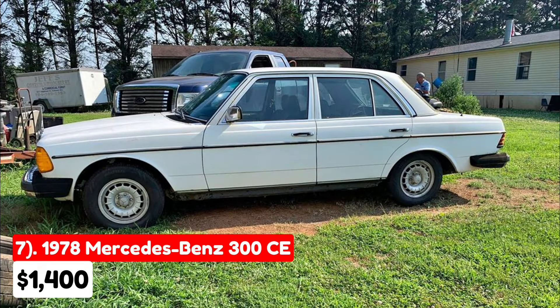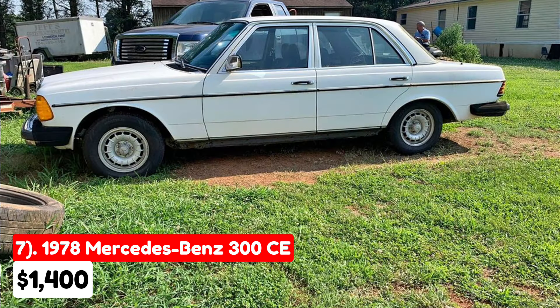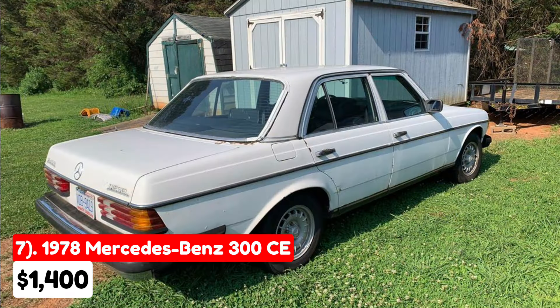This 1978 Mercedes-Benz 300 CE, listed for $1,400 in Charlotte, North Carolina, has been driven 200,000 miles and features an automatic transmission. The exterior is white, and the interior is blue. Running on diesel, this vehicle is fully paid off. The seller highlights that it has brand new tires and a new windshield, and it runs and drives excellently, making it suitable as an everyday driver.